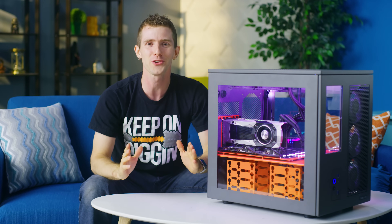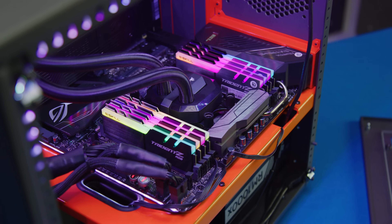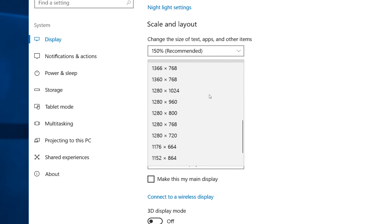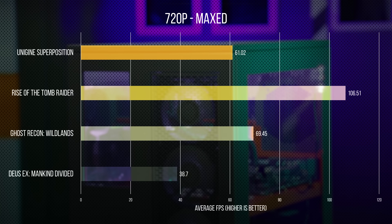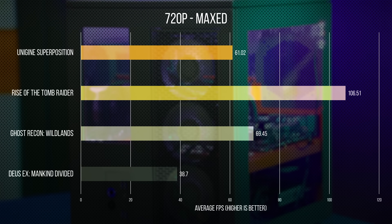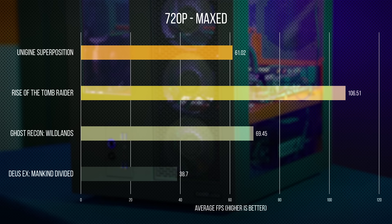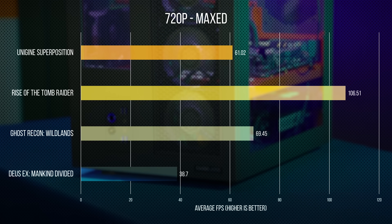To answer the question of how the ultimate 1920x1080 build performs — the only responsible thing to do is start testing at 720p maximum details. As you can see here, overspending on the CPU and skimping on the GPU is punishing us already. Deus Ex: Mankind Divided only managed 38 frames per second, because — well — maxed out. That's a very demanding game.